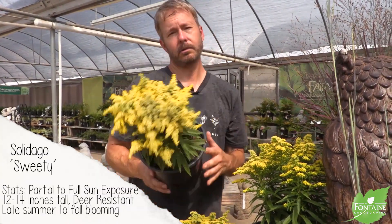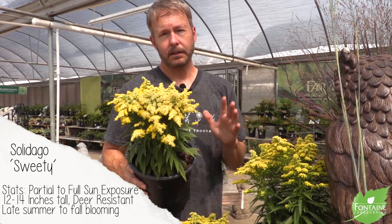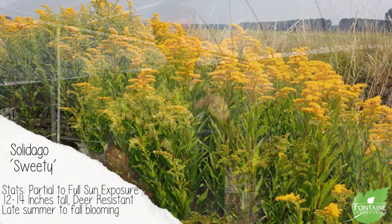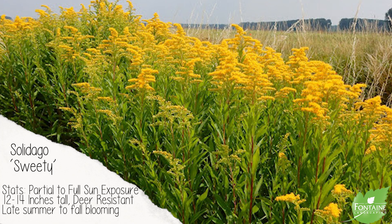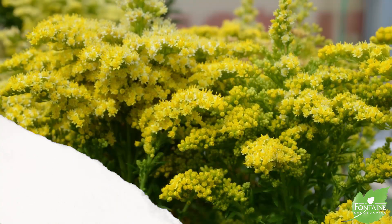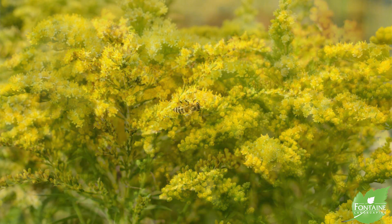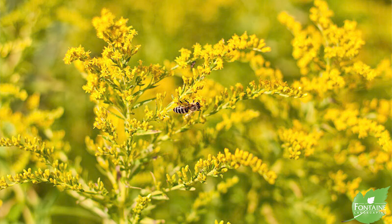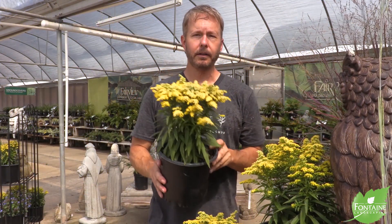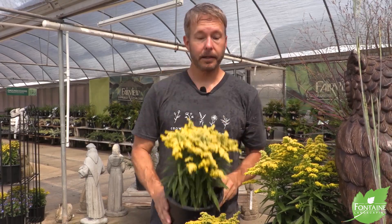Solidago — this variety is called Sweetie. Beautiful yellow flowers, late summer into fall, so it's pretty unique for a perennial to give you that fall blooming. Stays fairly dwarf, up to 14 inches tall and wide. Likes the sun, will take a little bit of part sun. Drought tolerant, mildew resistant, attracts pollinators — so good to have near a vegetable garden. Add these to containers, borders, etc. It's very versatile, and that's why it made our top five.